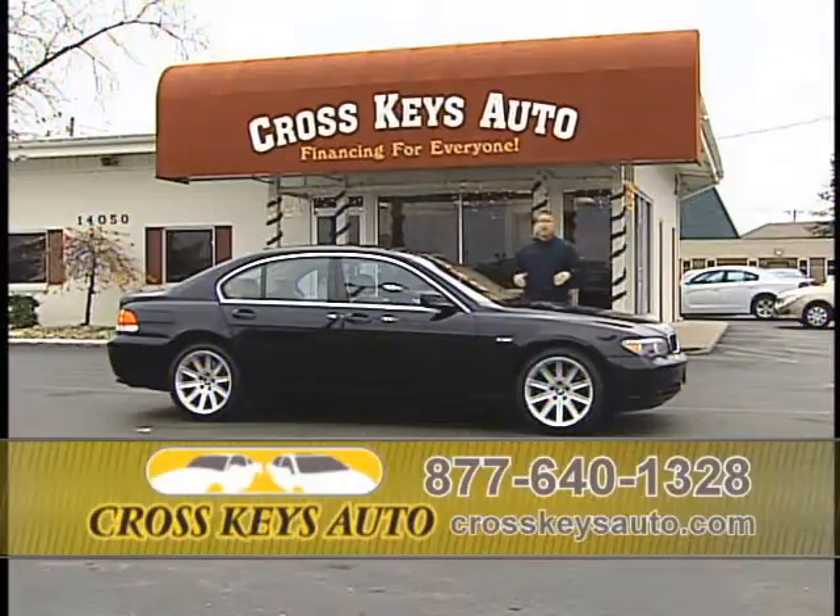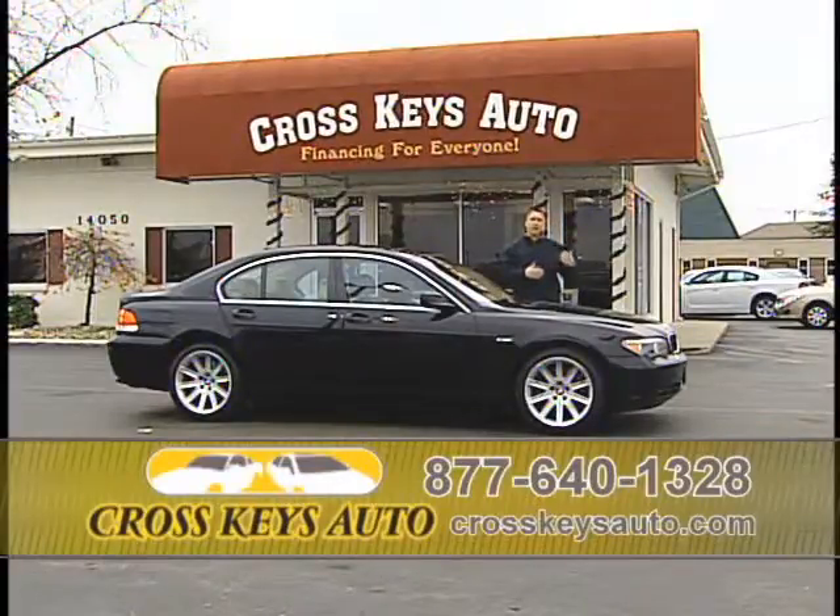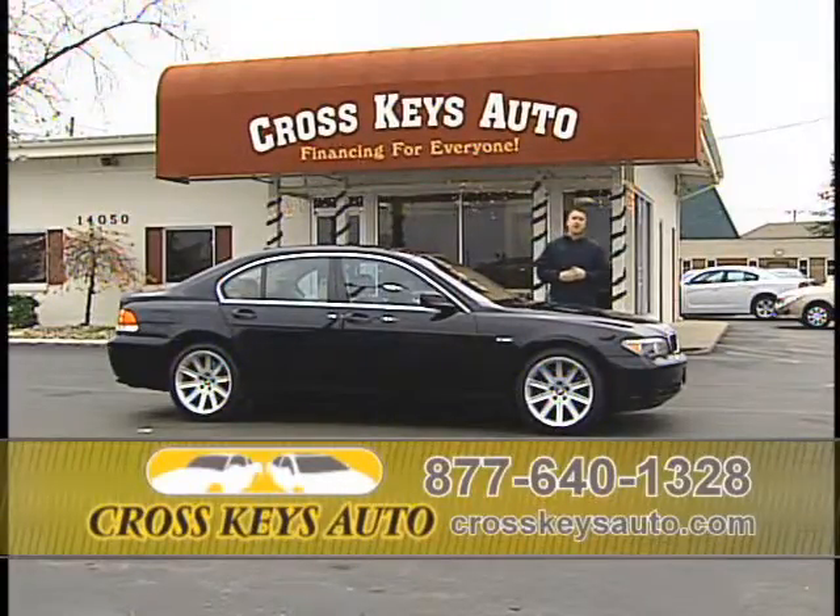We're going to start the show with another new arrival. I keep a lot of inexpensive highline vehicles at Cross Keys Auto Sales. They're serviced, they're inspected, they come with a warranty, they're fully loaded, and I offer great financing. I have rates right now as low as 1.9%.